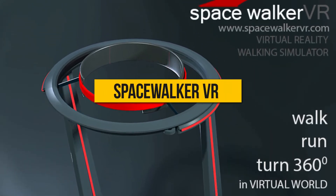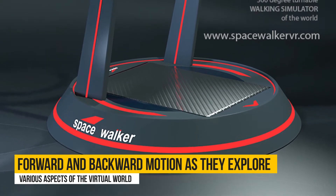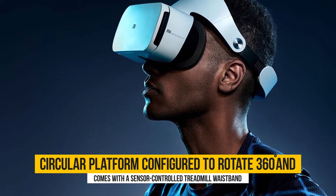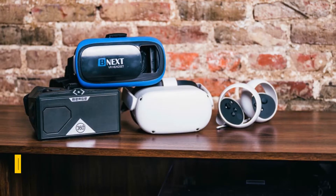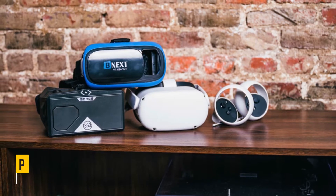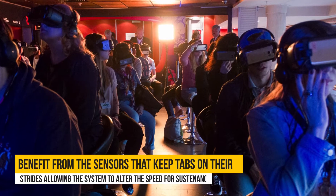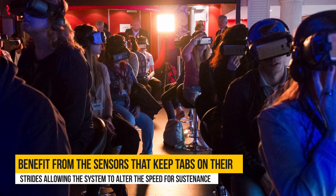Spacewalker VR. The Spacewalker VR affords users a forward and backward motion as they explore various aspects of the virtual world. The VR treadmill has a circular platform configured to rotate 360 degrees and comes with a sensor-controlled treadmill waistband. The revolving platform moves around just like the user's body moves, while the integral joystick can be used to perform varied actions such as picking up objects, shooting, and interacting with artificial items. Users also get to benefit from the sensors that keep tabs on their strides, allowing the system to alter the speed for sustenance.